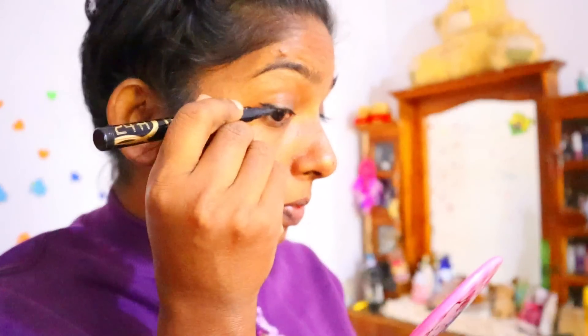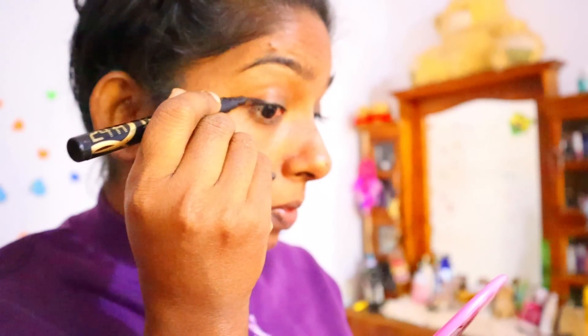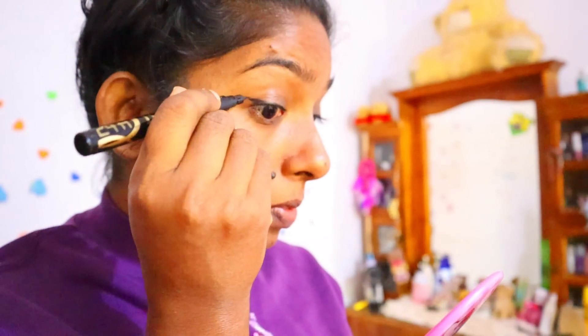Today I'm only lining the outer corners of the eyes. When I feel lazy or when I'm in a rush, I do it this way.